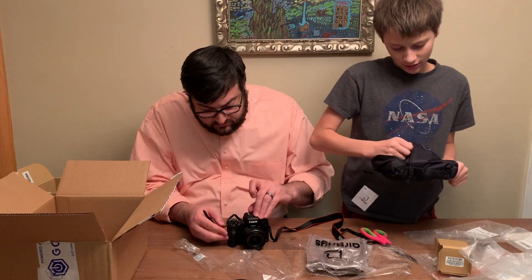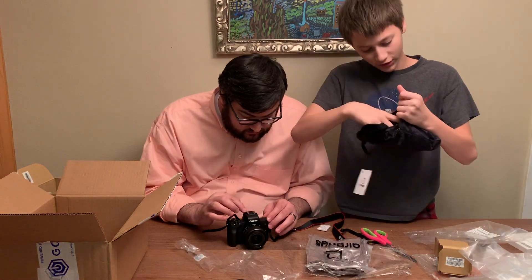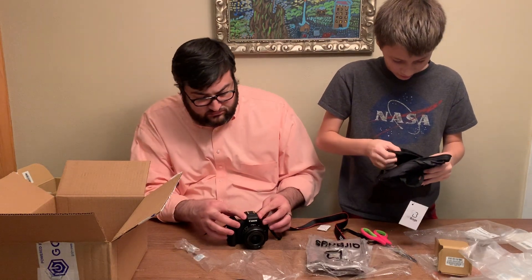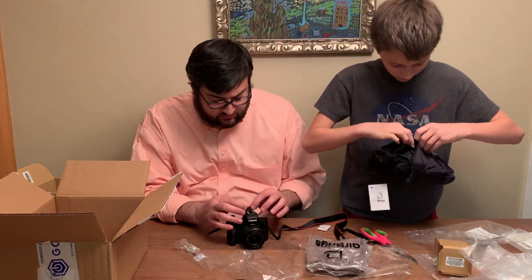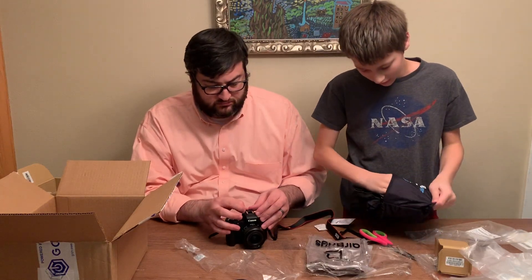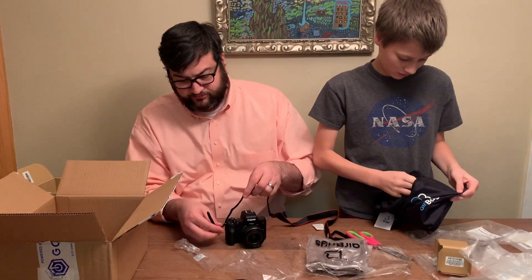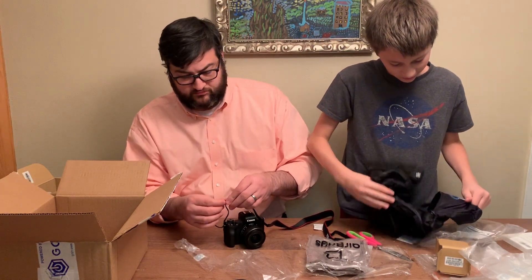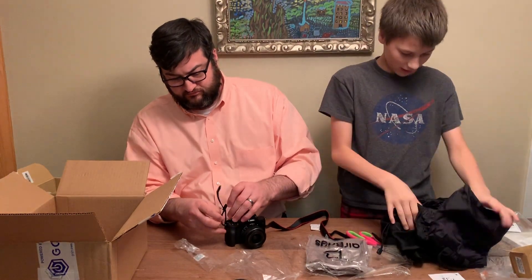Okay, now with the rest of this — so like one bag. I think this is where you put the camera. It seems like a bag where something would come out. It's definitely supposed to come out. There we go — it's like a big duffel bag.